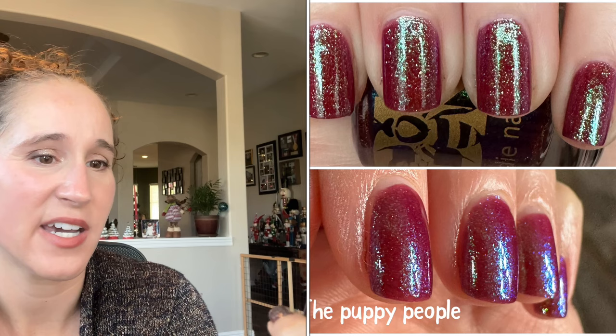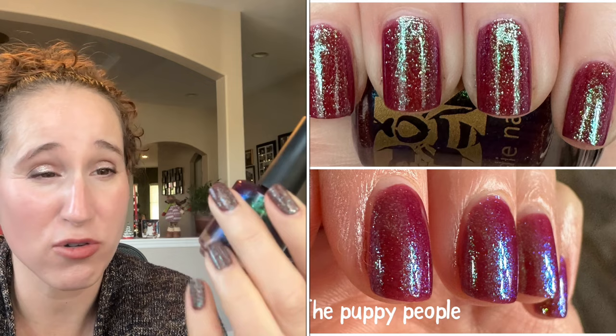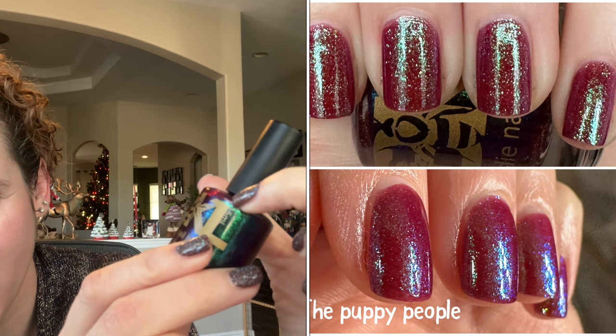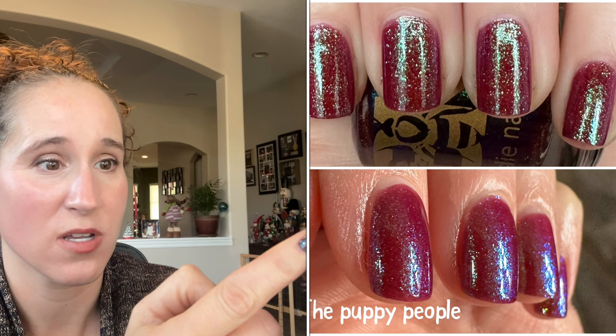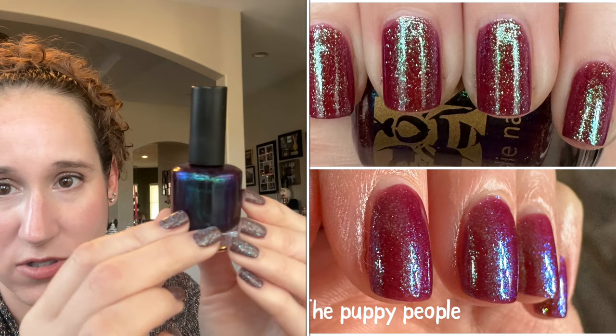Then I wore another Bees Knees Lacquer with Amy Sue — we wore The Puppy People. It looks like a dark bluey purple in the bottle, but on my nails it's like a very soft sheer magenta-ish color — so beautiful — with gorgeous shimmer. It never built up to that rich purpley blue; it was just that beautiful magenta base, and honestly I'm not mad because it was so beautiful.